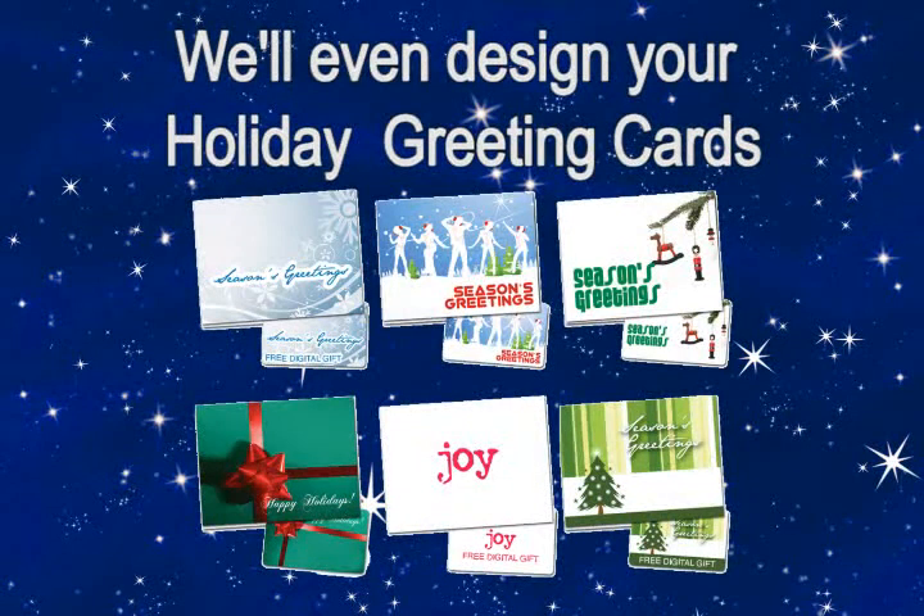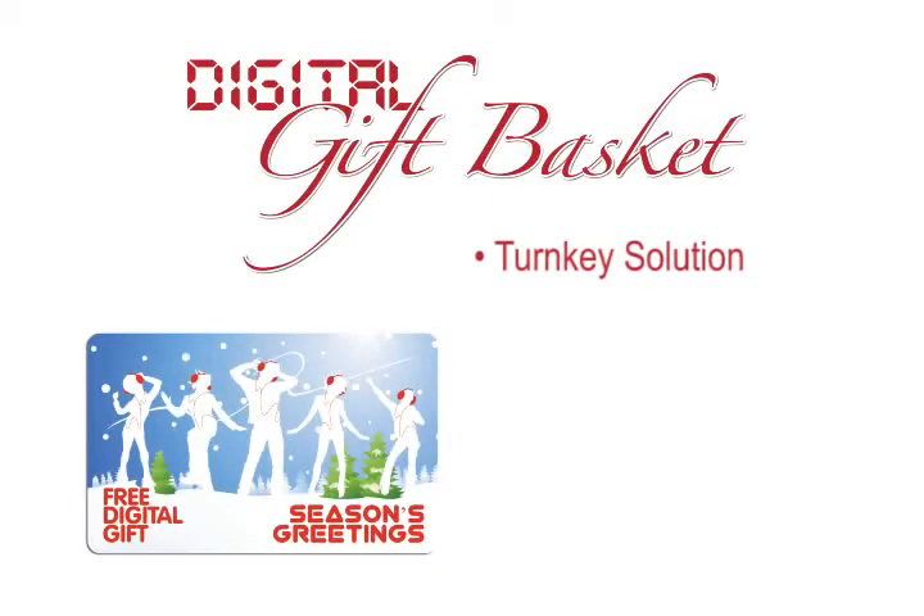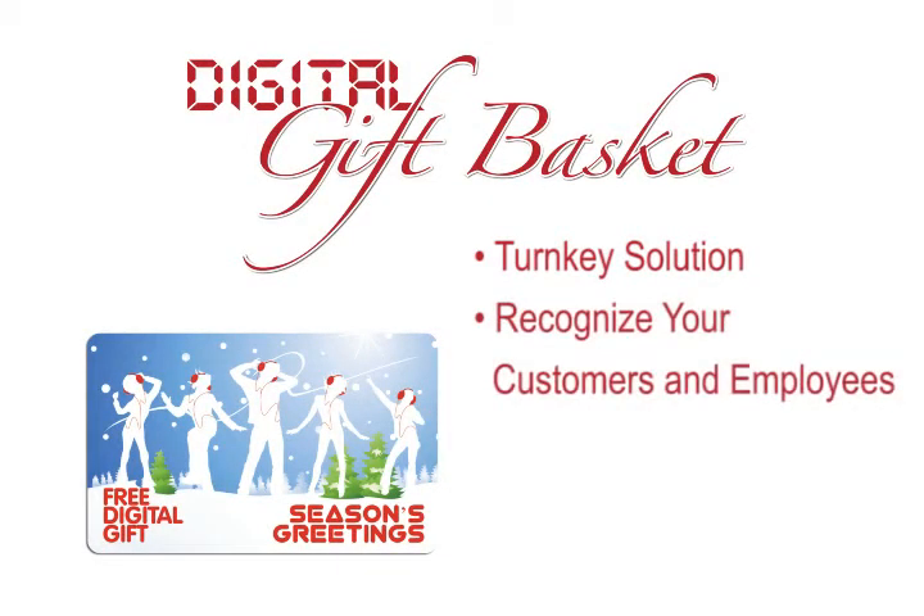And if that's not enough, we'll even design your holiday cards this season, personalized with your very own holiday greeting, and affix your cards inside. This is a great turnkey solution that will truly recognize your customers and employees with a gift that allows them to choose an incentive that meets their changing tastes and lifestyles. One promotional holiday gift item that won't break your bank.